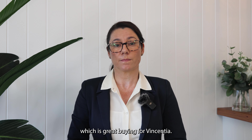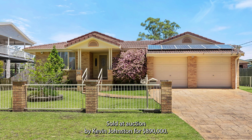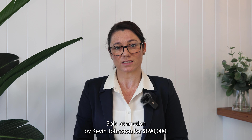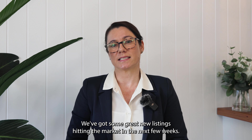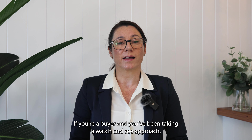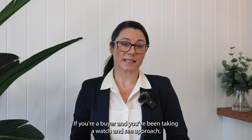3 Ketch Lane in Vincentia, a beautiful four-bedroom home sold by Mitch Klein for $910,000, which is great buying for Vincentia. Also 28 Reserve Road, Basin View sold at auction by Kevin Johnson for $890,000.